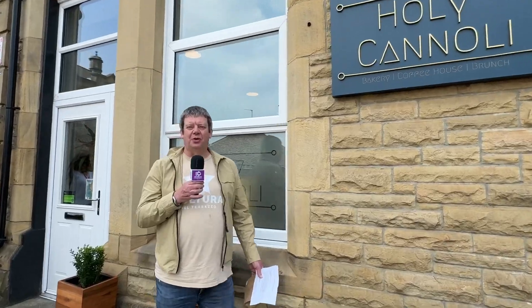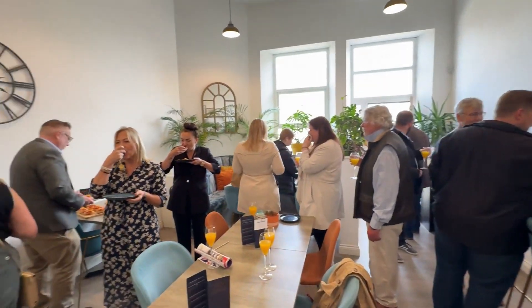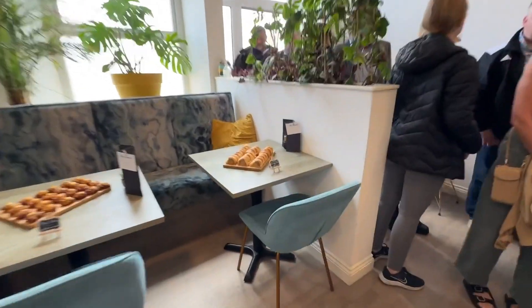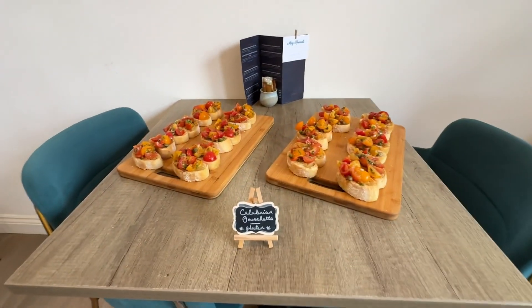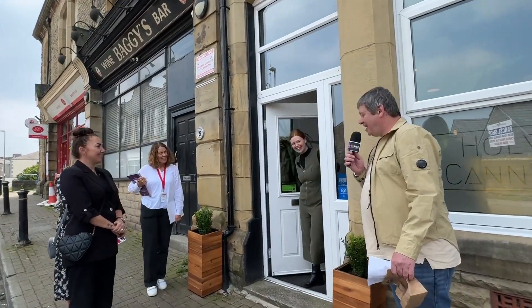We are on our fifth stop of the tour at Holy Cannoli, who actually won Heimburn Best Food Restaurant in the Business Awards last year. It's a vegan plant-based menu and it's run by their host Rachel Hammerton. And here she is.